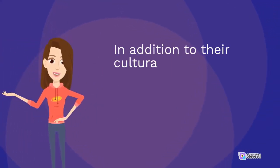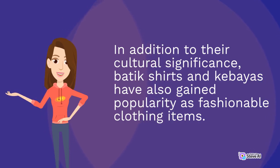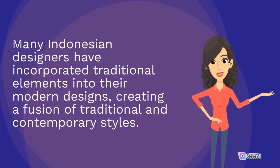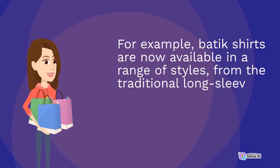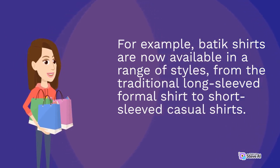In addition to their cultural significance, batik shirts and kibayas have also gained popularity as fashionable clothing items. Many Indonesian designers have incorporated traditional elements into their modern designs, creating a fusion of traditional and contemporary styles. For example, batik shirts are now available in a range of styles, from the traditional long-sleeved formal shirt to short-sleeved casual shirts.